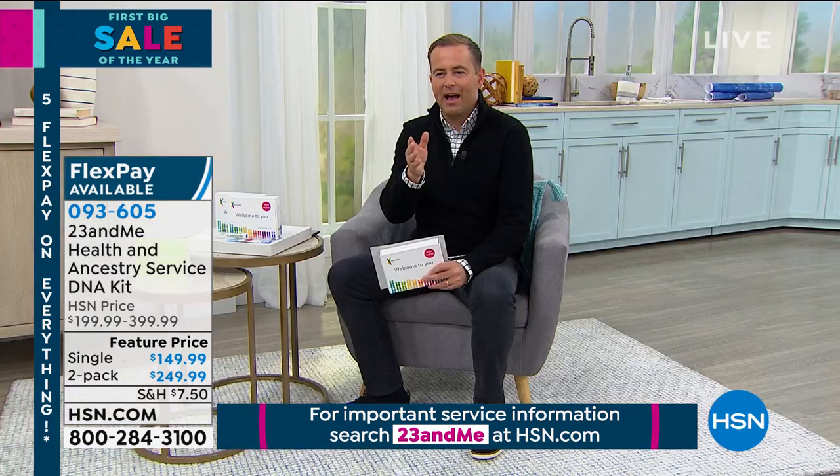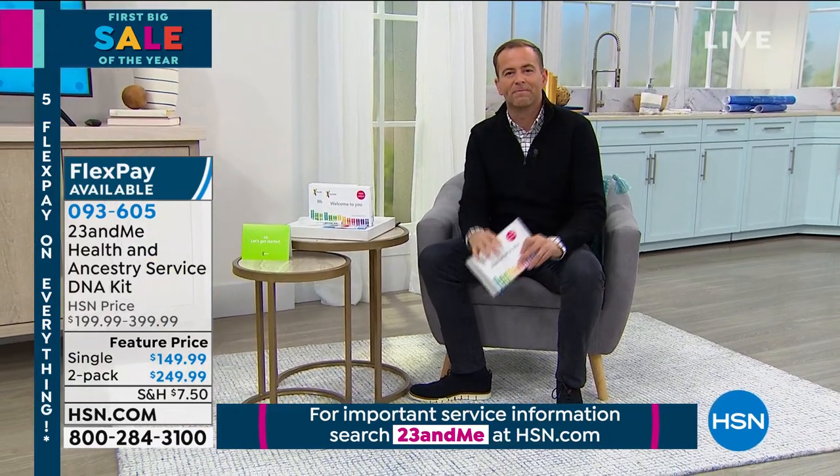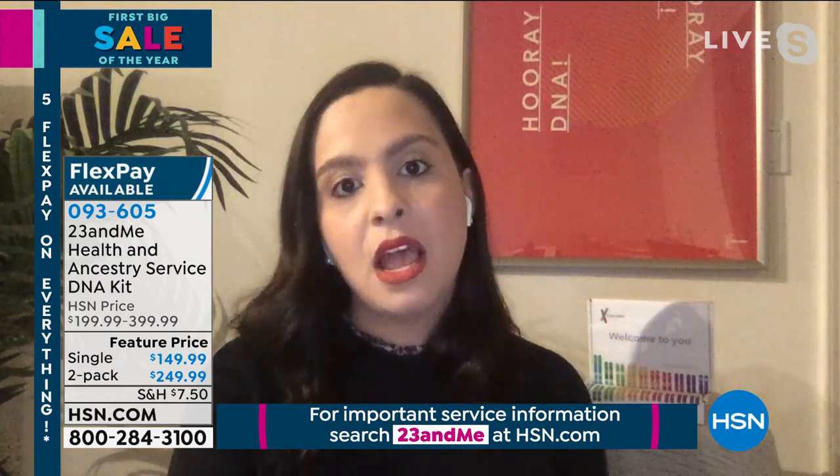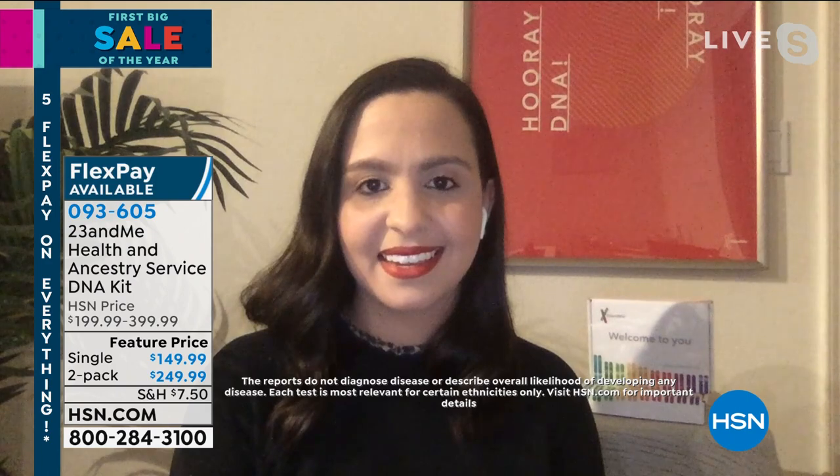On the health side, from health predispositions you can learn how your genetics can influence your health. There are carrier status tests to find out if you're a carrier for certain genetic variants you can pass on to your children — important for family planning. Wellness reports help you make informed decisions that play a role in your lifestyle. Traits reports tell you what makes you unique. When customers order tonight — as a single or two-pack — you'll receive a kit in the mail. Don't throw out the box, because that's what you use to send your sample back to the lab.